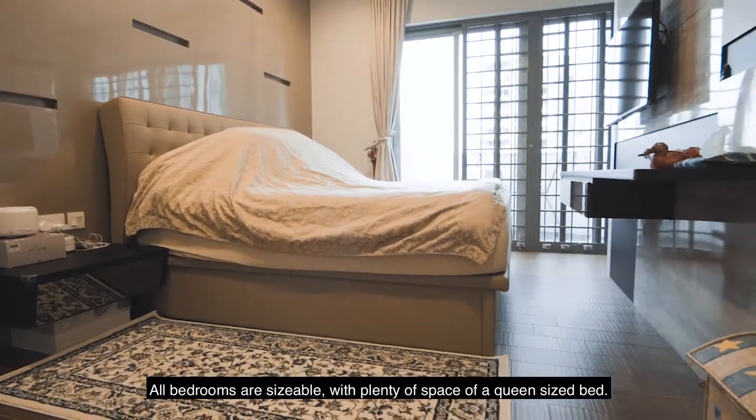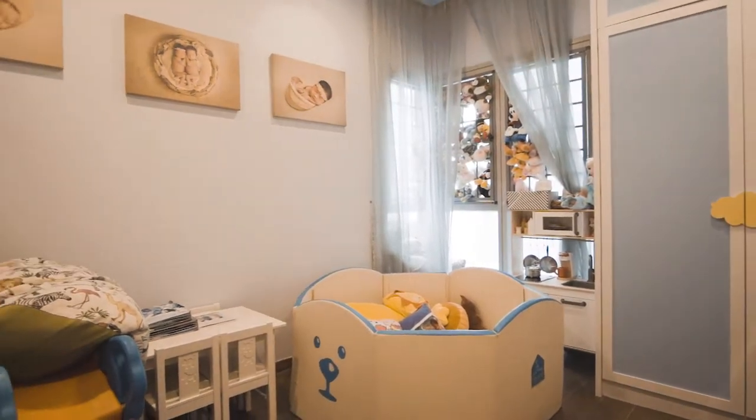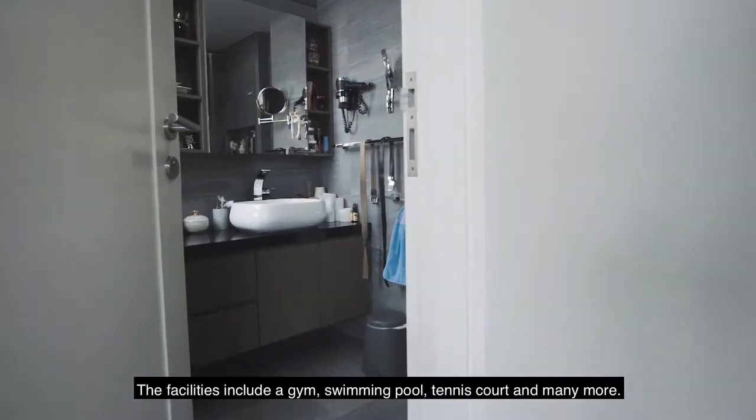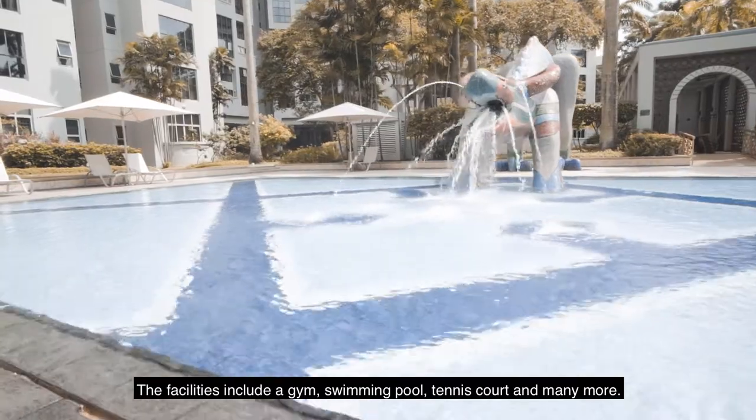All bedrooms are sizable with plenty of space for a queen-size bed. The facilities include a gym, swimming pool, tennis court, and many more.